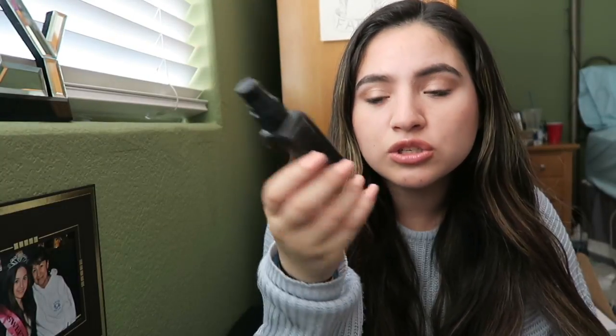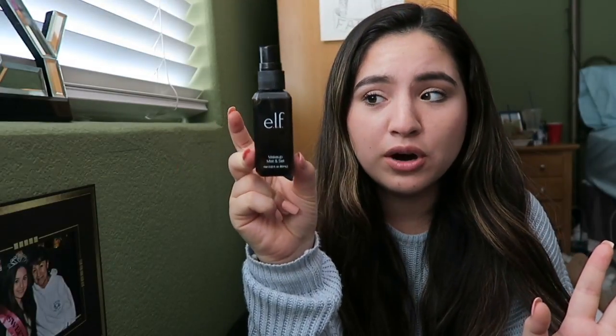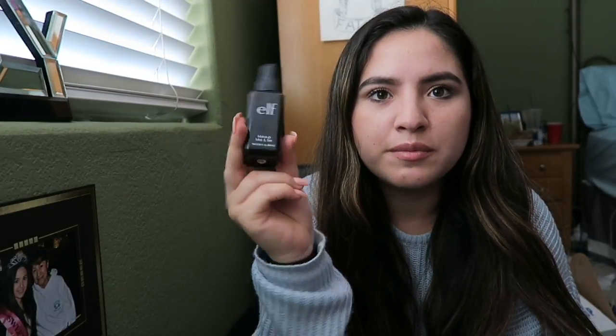I use a beauty blender for foundation and I have multiple ones for concealer — for my under eye and concealing zits — but my favorite way to get my beauty blender wet is with this product that is $3, super affordable. This is the ELF Makeup Mist and Set. You can find it at Target, CVS, or Walmart. I spray this multiple times and I'm on my second bottle — it lasts a long time. I get the one with tea tree and aloe because it's really good for your skin, so I think it's even better than just using water on your beauty blender.